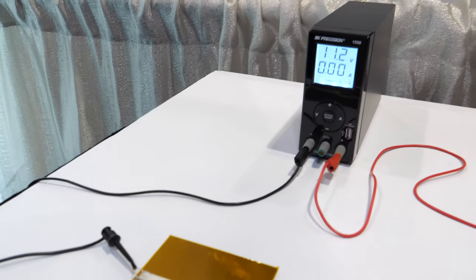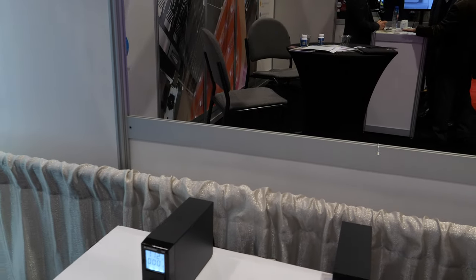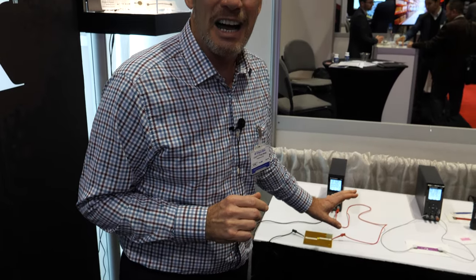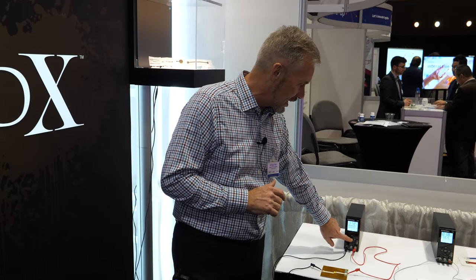A demo with a very bright LED — too bright to film directly — demonstrates that LiquidX's ink can handle very high temperatures required by high-power LED applications. The circuit is direct-printed with their ink onto a Kapton substrate.